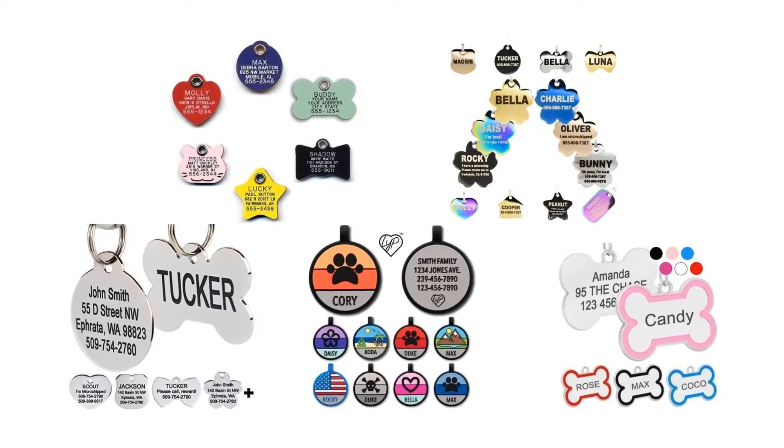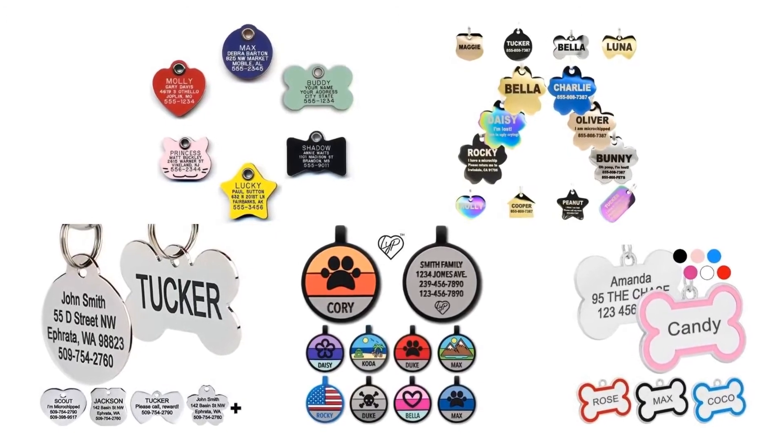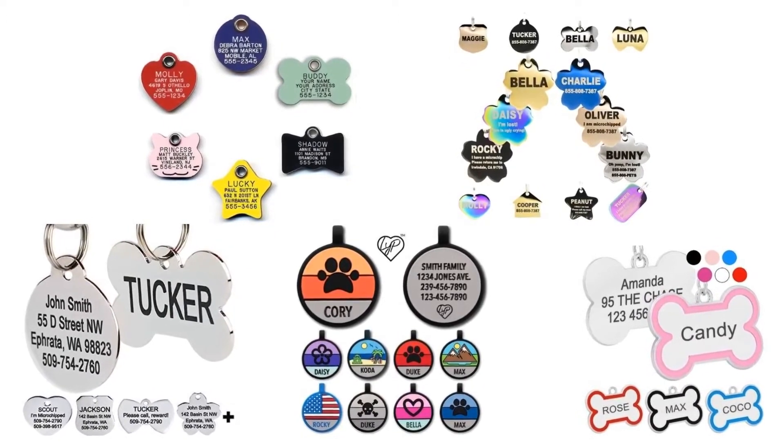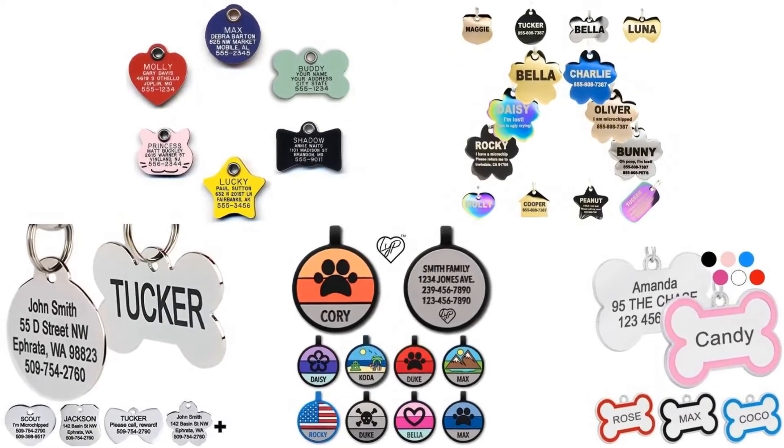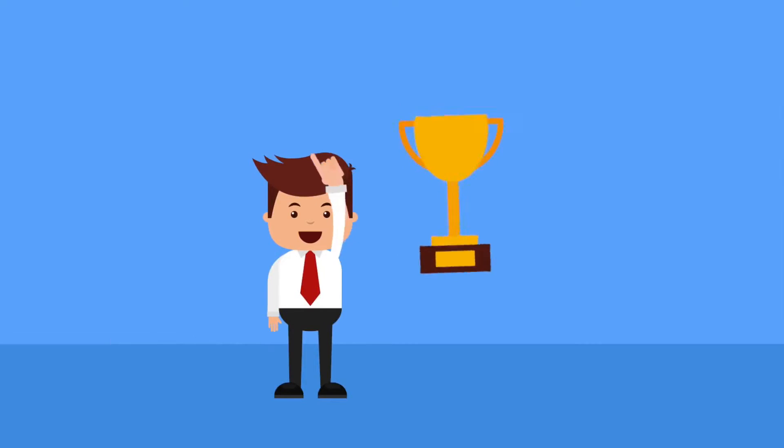To help you make the right choice, we have selected and reviewed 5 Best Dog ID Tags, which are most recommended by dog owners and field experts. If you like any of them, you can buy it through the link in the description. At the end of the video, we will announce one winner product based on its performance, durability, and reliability.